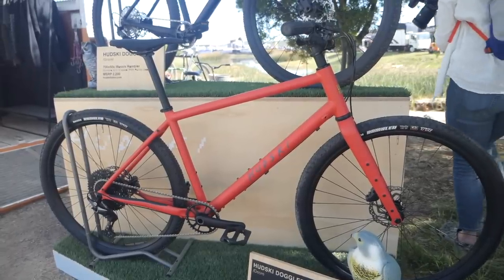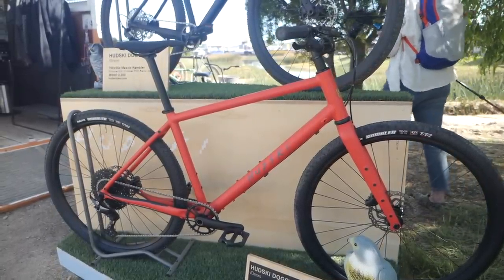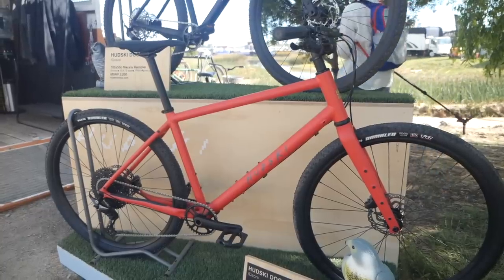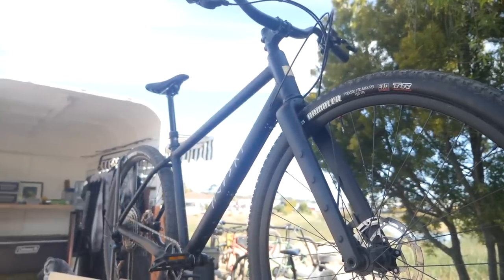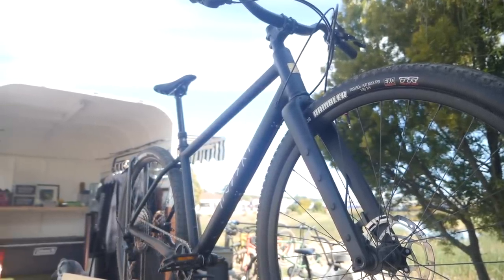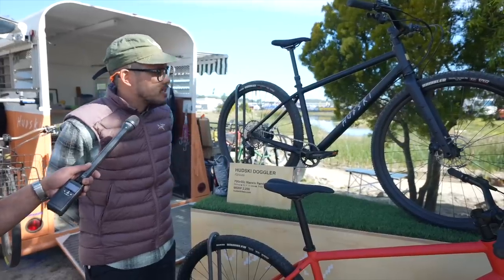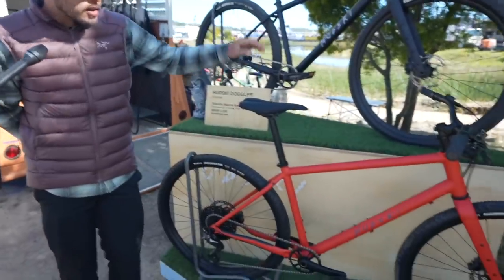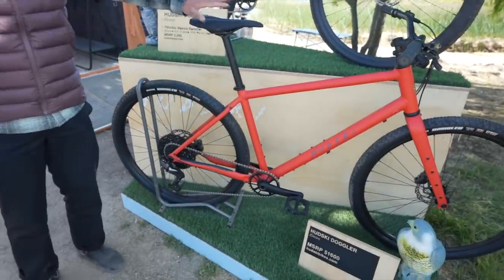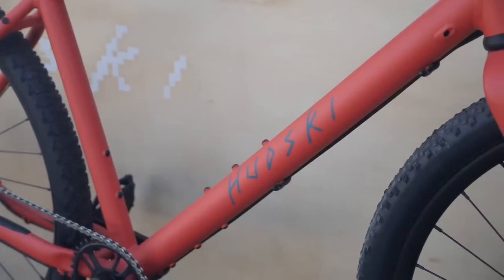So we're Hudski, we're from San Rafael, California up in Marin County. We make these flat bar gravel bikes — fully designed by us, full carbon fork, aluminum frame. It's basically the mountain biker's gravel bike. This is our Dogler at $2,200 — full 12-speed SLX, SLX brakes, flat mount front and rear, and PNW droppers. Coming next months we've got the Dogler in a more entry-level build targeting the sub-$2,000 range.